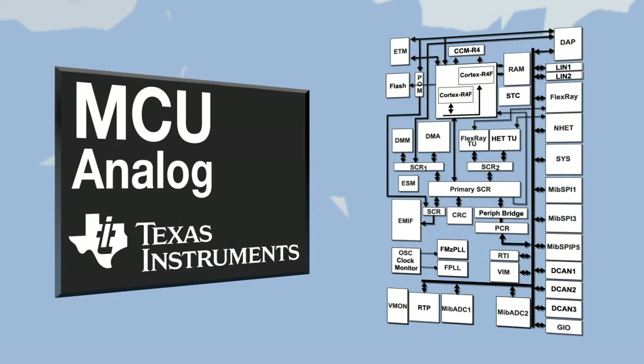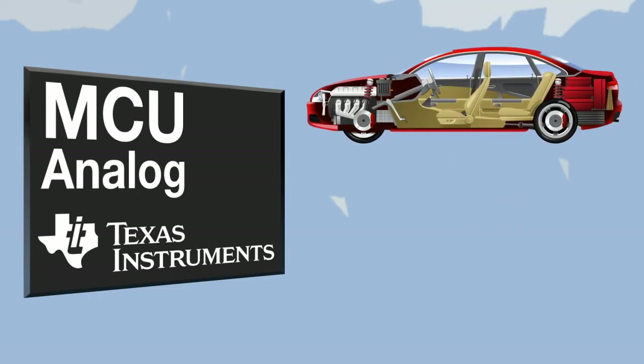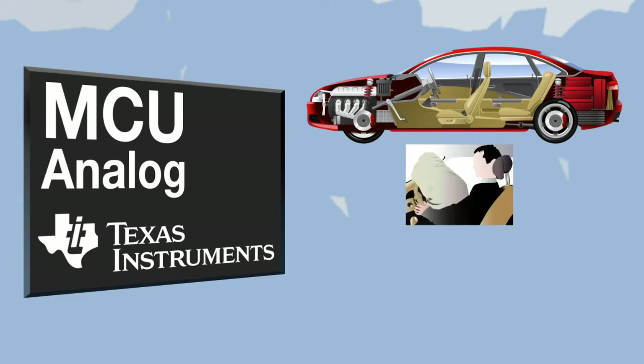Embedded inside these MCUs is proprietary and differentiated analog technology that's used to monitor and control critical system performance parameters. With this analog technology, TI microcontrollers support safety-critical applications such as airbags, power steering, and my favorite, anti-lock brakes.